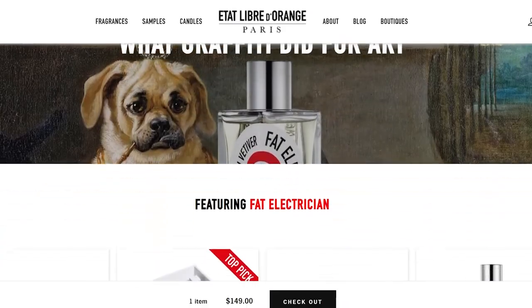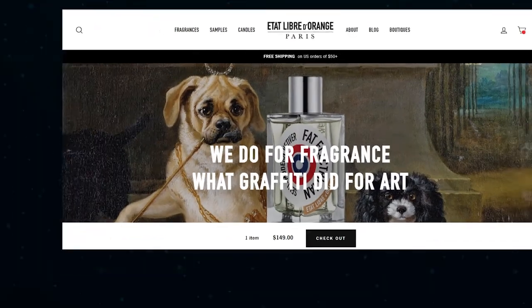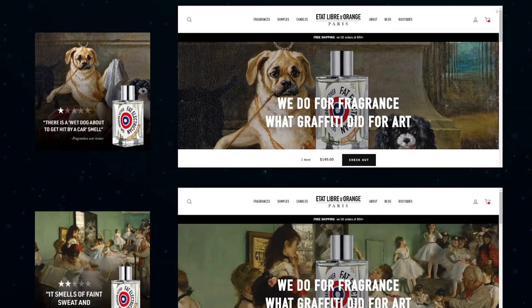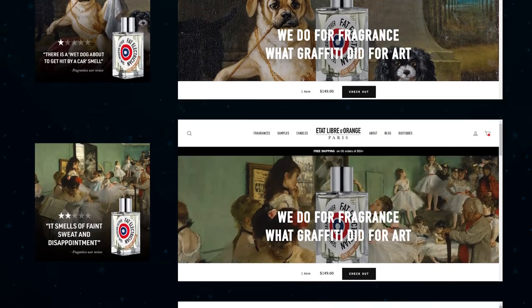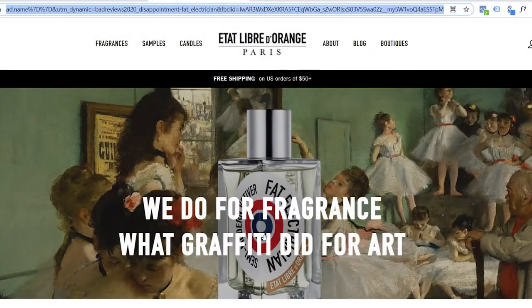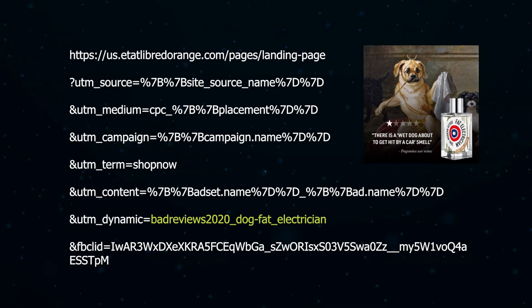After clicking on an ad, a prospect is taken to a landing page where the feature image updates dynamically based on the particular ad creative the person clicked on. This creates what some people refer to as ad scent, meaning the ad and landing page look similar enough to create a cohesive user experience. It looks like this is being achieved using UTM parameters — notice the UTM dynamic labeled 'bad reviews 2020, dog, fat electrician.' There's likely a script on the landing page that updates the image based on this UTM parameter.